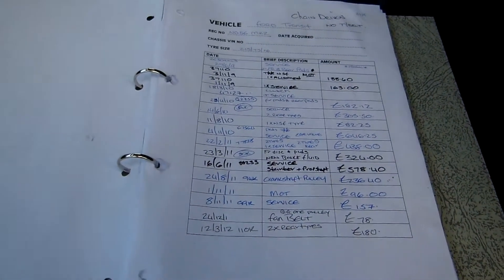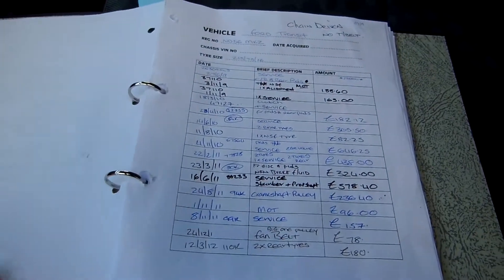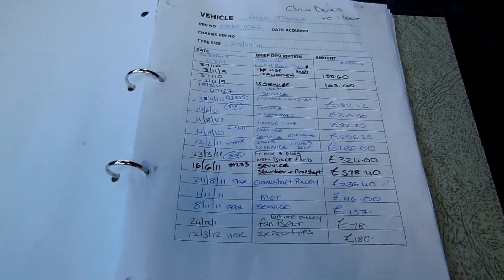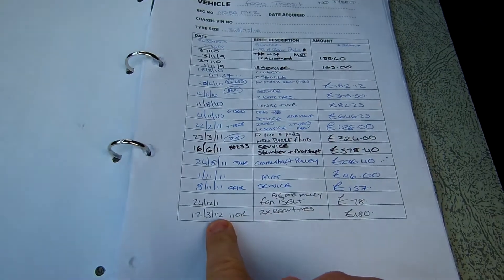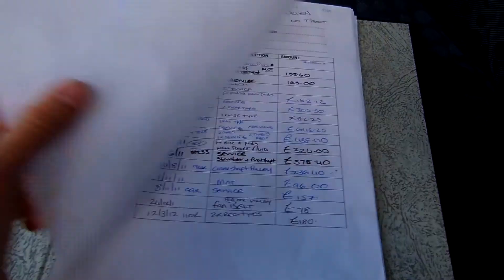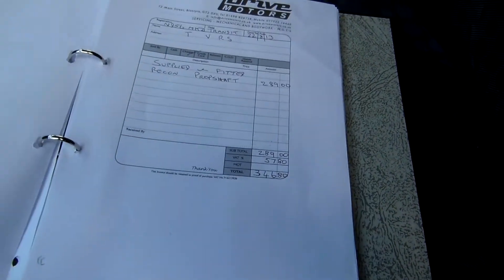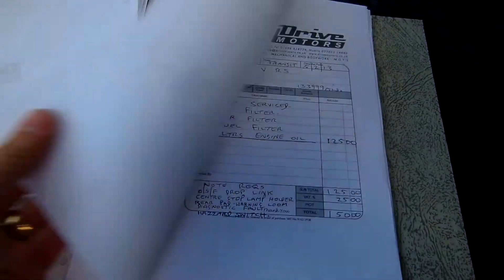The service history in this van is like no other — you will not get a more comprehensive service history than this. What we have here is an index. They bought the van with 26,000 miles and there's an index here documented highlighting everything they have done to the van: the description of what was done, when it was done, the mileage it was done and the cost involved. And that is absolutely fabulous — if only every van in the world had that. Now to back all that up, at the back here you'll get every invoice to tie up with the index at the front — every single piece of paper is there.